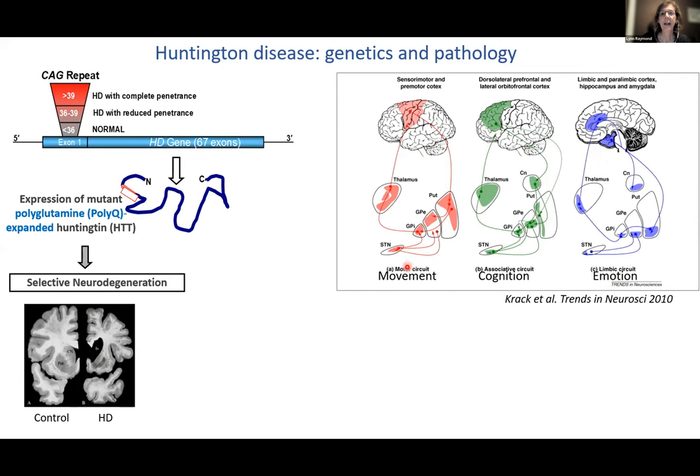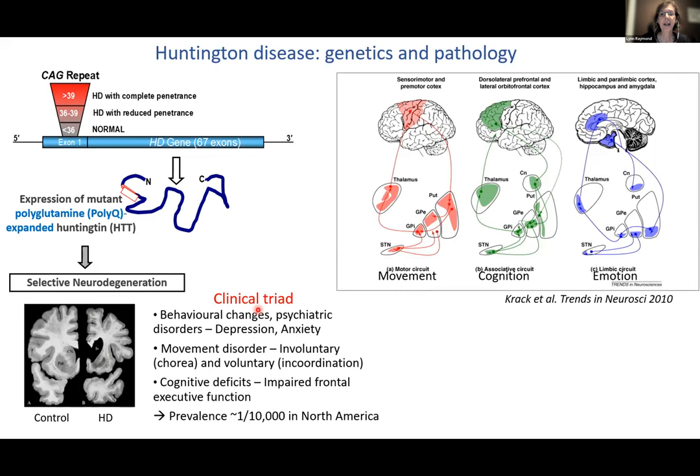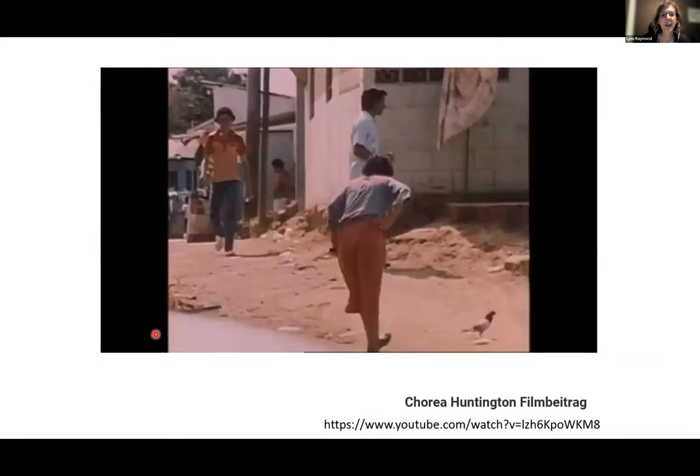The prevalence in North America is about one in 10,000, but in Venezuela near Lake Maracaibo it's one in a hundred, where a group of gene hunters including Nancy Wexler and Anne Young studied a population to find the gene. Why study Huntington's disease? To look at mechanisms of neurodegeneration and potentially find treatments. With Huntington's disease, we have the advantage that people can be tested at age 18, undergo predictive genetic testing to find out if they carry the gene expansion, and join studies where we can follow them prospectively.